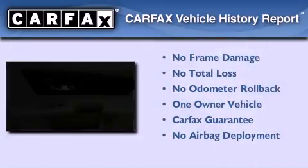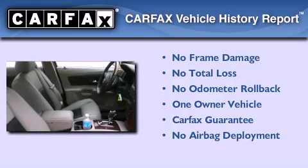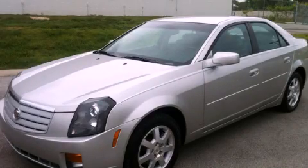This Cadillac has had only one owner and it qualifies for the Carfax buy-back guarantee. Call or visit us right now and arrange your test drive today.